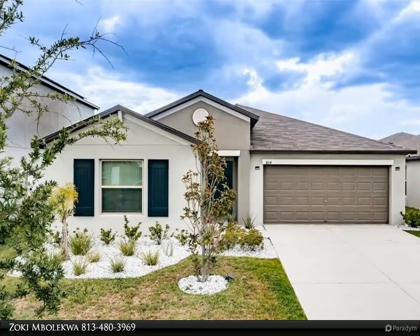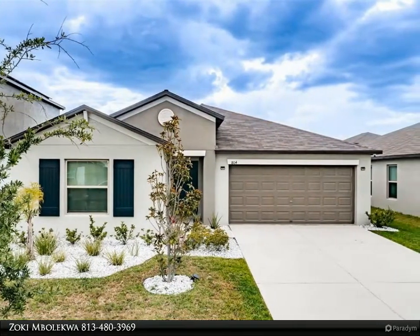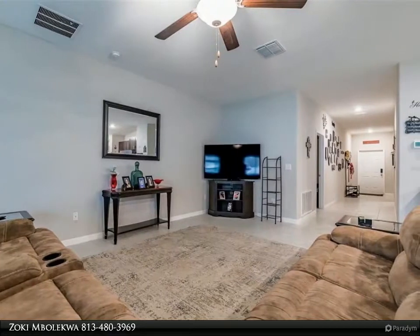This Dalton Wade Real Estate Group property video is presented by Zoki Malequa. Are you ready to get settled into this wonderful house that you will be proud to call home? Completed in September 2020.